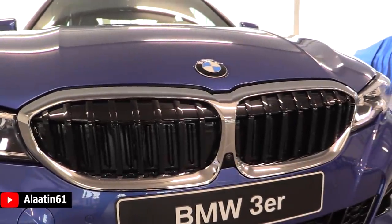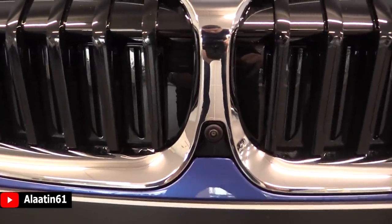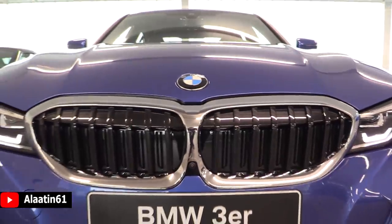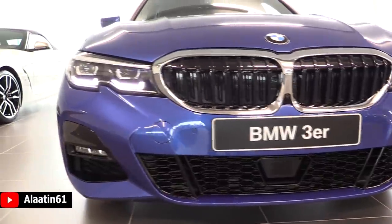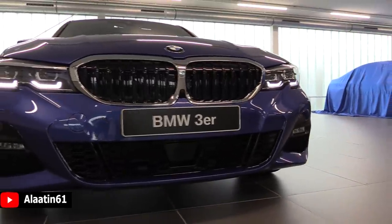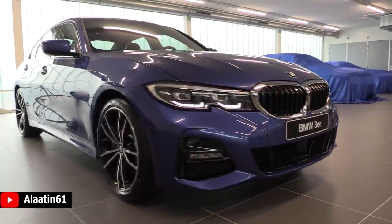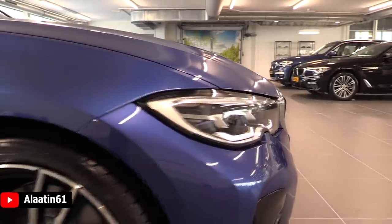It has the active kidney grille — the flaps open and close when needed. It also has the 360-degree camera system and adaptive cruise control radar. All the black parts are finished in glossy black paint, making it look more beautiful as part of the M Sport package.